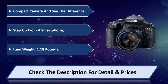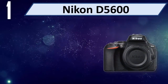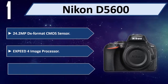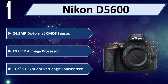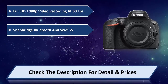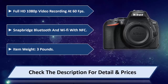Number one: Nikon D5600. 24.2MP DX-format CMOS sensor, EXPEED 4 image processor, 3.2-inch 1.037M-dot vari-angle touchscreen, full HD 1080p video recording at 60fps, SnapBridge Bluetooth and Wi-Fi with NFC, item weight 3 pounds. Step up from a smartphone and see the difference. Please check the description for detail and price.